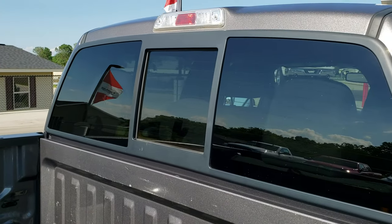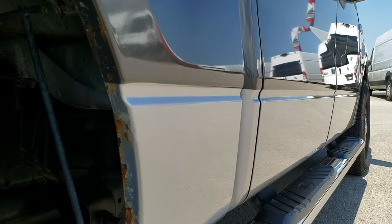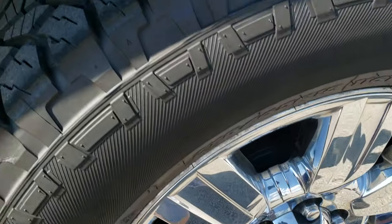It has the power sliding rear window with the built-in rear defrost. Pretty clean down this side. The only thing is just a little bit of rock chips on the wheel well there, which led to a little bit of corrosion on the edge — nothing too bad.